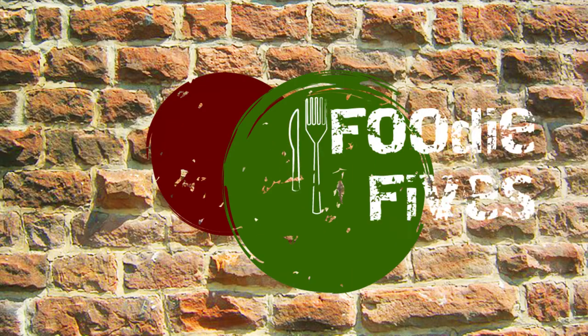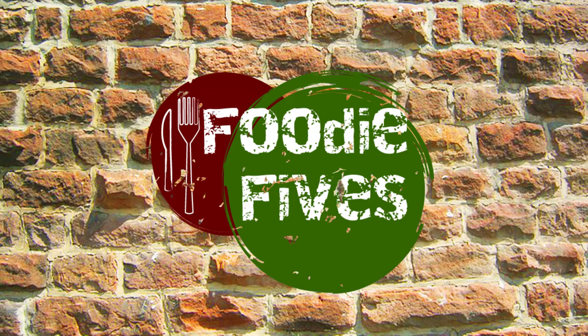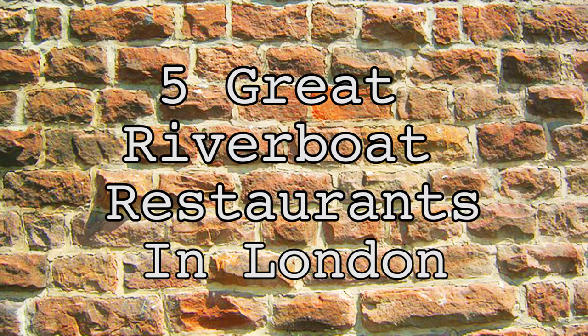Hello, I'm Grace Pharrell and you're watching Foodie Fives. We love a good meal in a boat, especially when the weather's nice, so here are our top 5 best riverboat restaurants in London.